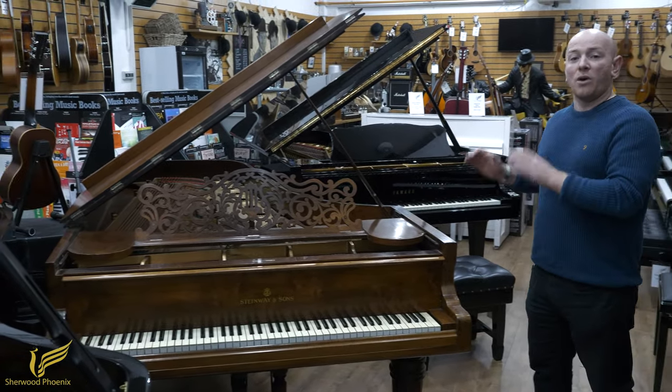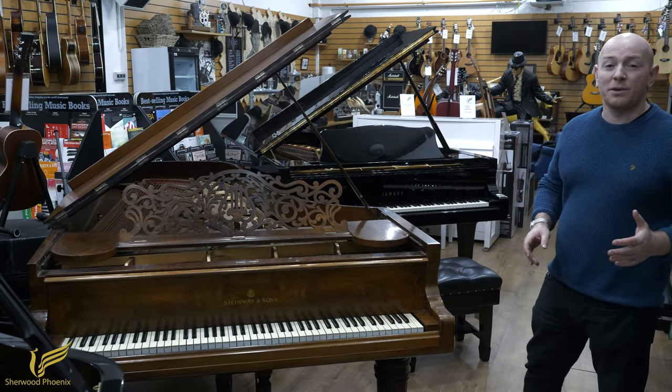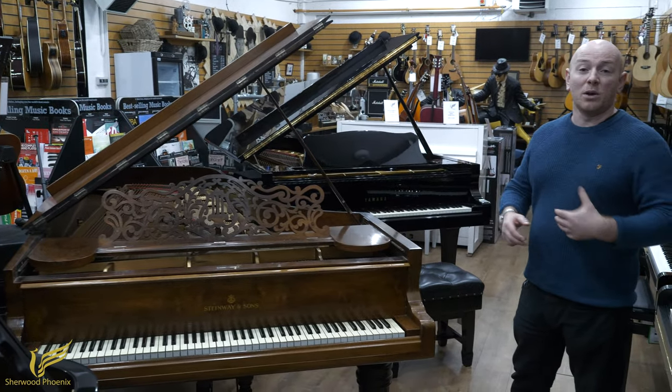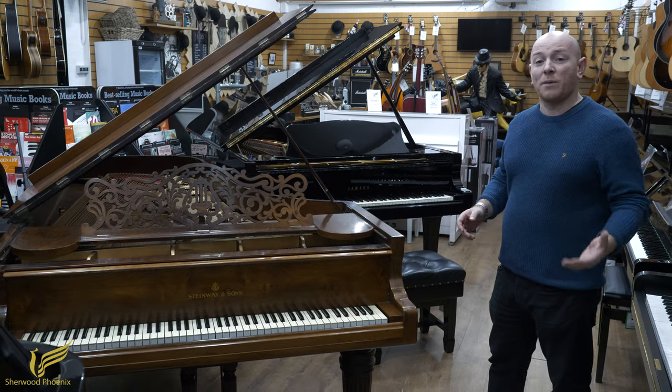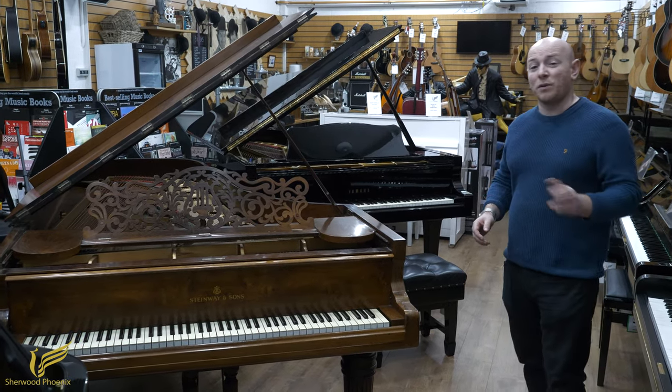This piano is currently on eBay and will sell to the highest bidder. We do have over 250 pianos and we're changing a lot of our inventory just now to free up space, because we've got 50 Yamaha and Kawai pianos coming into stock in the next two or three weeks.